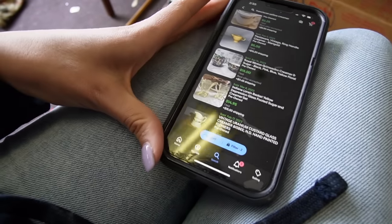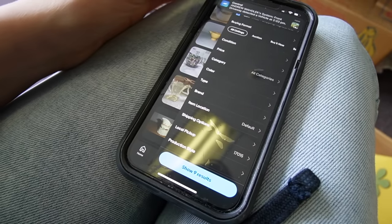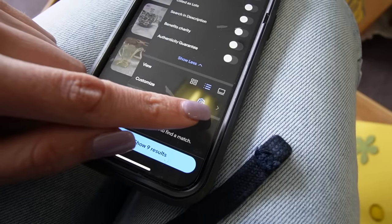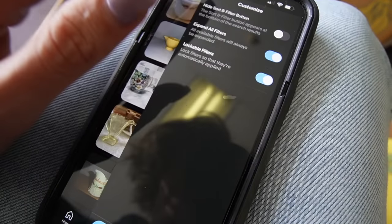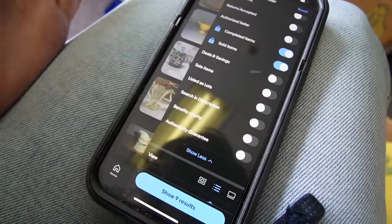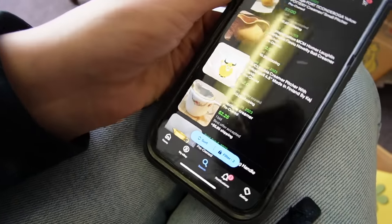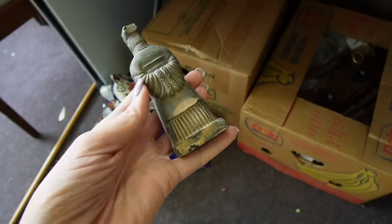My friend Peter showed me this really cool feature the other day that I was not aware of. If you notice when I searched, it went straight to sold — I didn't have to toggle anything. Peter showed me that if you go into the customizable features, you can add lockable features on here so that every time you do an eBay search, if you're a reseller and you want to skip the step of switching over to sold, it'll automatically sort by sold. Usually when I'm searching on eBay it's almost always sold, so it saves me a step.